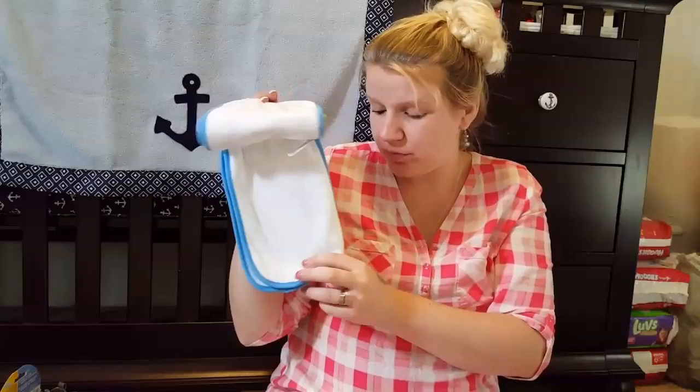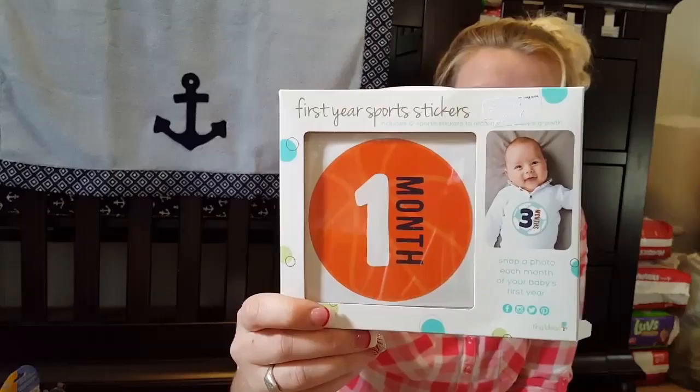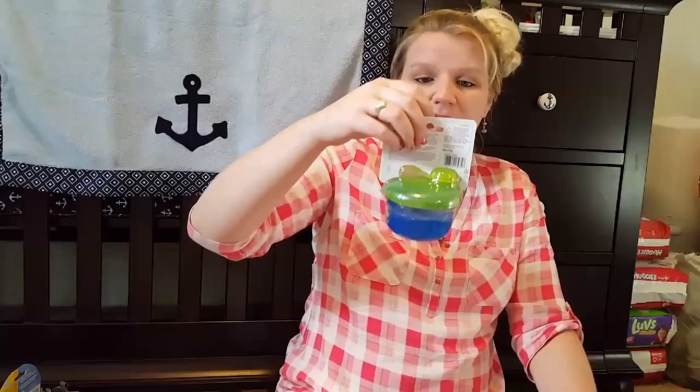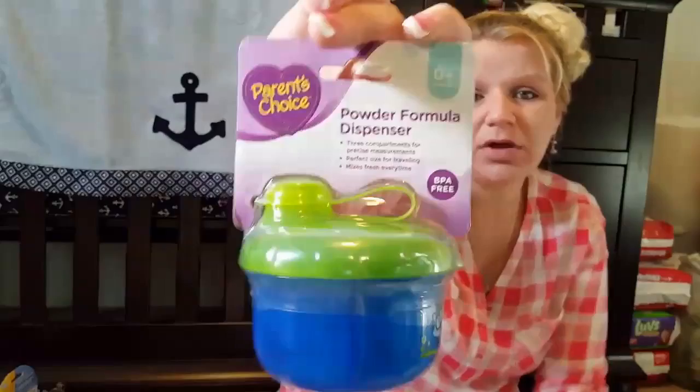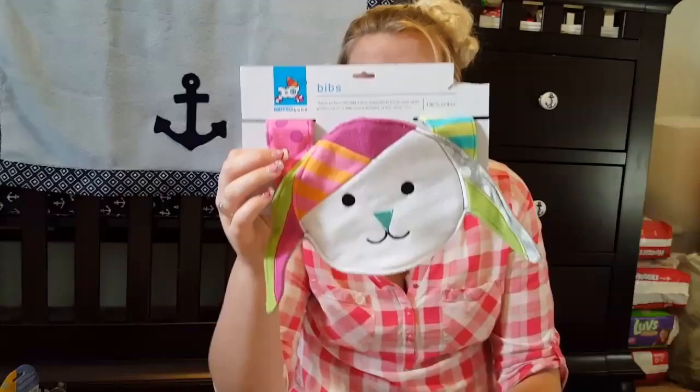The Gerber burp cloths have a little car, some stripes, and a white and blue one. Then I got more one-month stickers but this set is basketball, softball, soccer, and football. I'll probably return this one or give it to somebody who needs it. Then I got a Parents Choice powder formula dispenser. I'm going to breastfeed so I don't know if I'll need it, but I thought it was nice to have just in case.